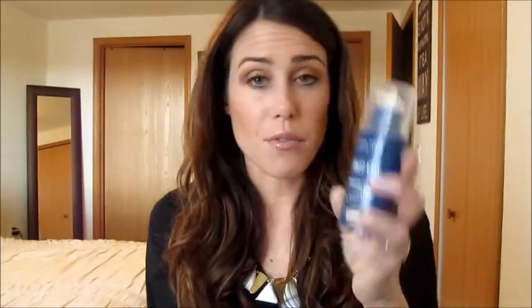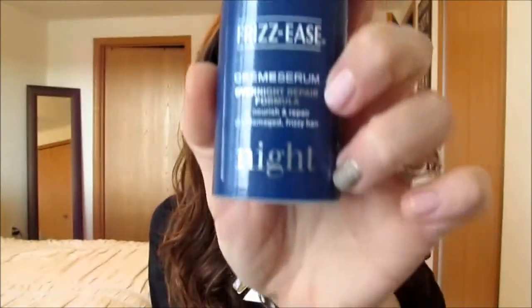I really, really like this stuff and I think it's definitely worth trying as an overnight repair rather than just putting conditioner in your hair at night — this is kind of a lighter version of doing a heavy conditioner. Love it, and I definitely would repurchase, except I don't even know if they make this anymore.